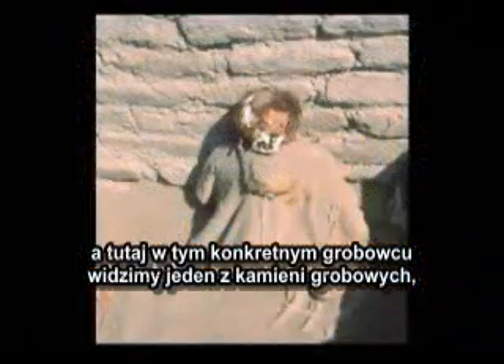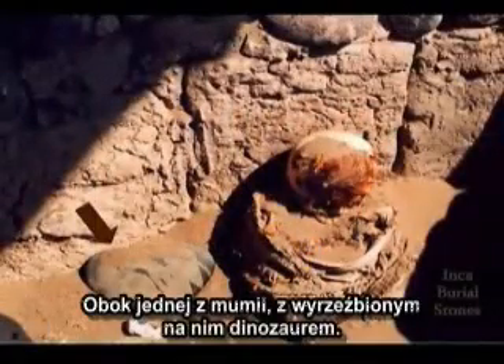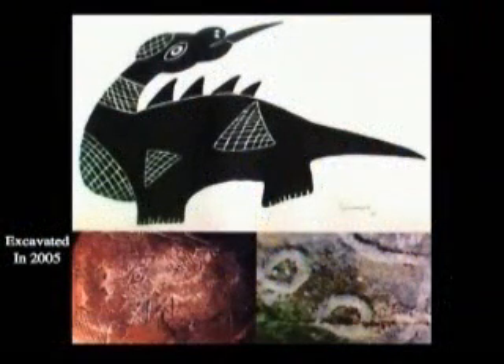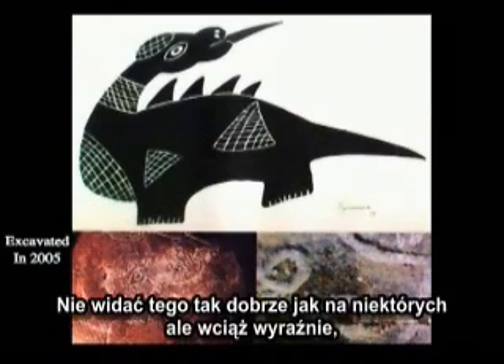In this particular tomb you see one of the burial stones in place — you see this on a number of occasions. Here's another one of the burial stones beside one of the mummies, with a dinosaur on it. This one was excavated in 2005. The drawing here shows what's seen on it. Not as dramatically clear as with some of them, but it can be seen very clearly.